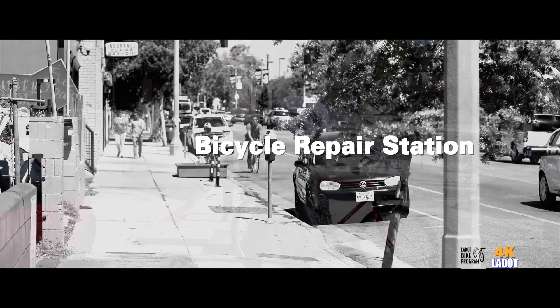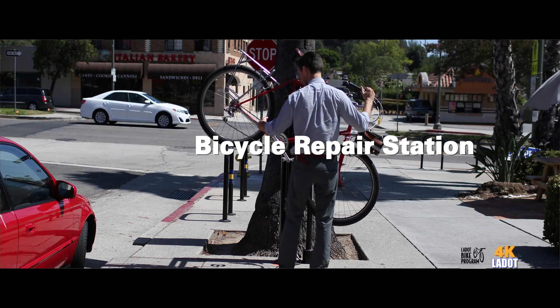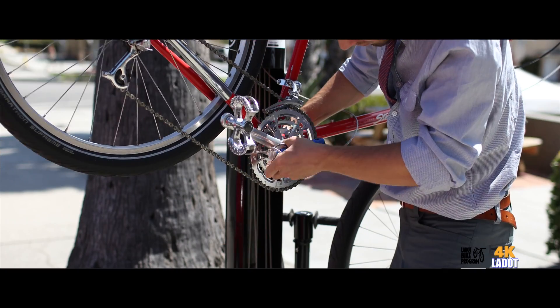So Elizabeth, what's a bicycle repair station? A bicycle repair station is a stand-mounted year bicycle. It contains basic tools you need to perform DIY repair.